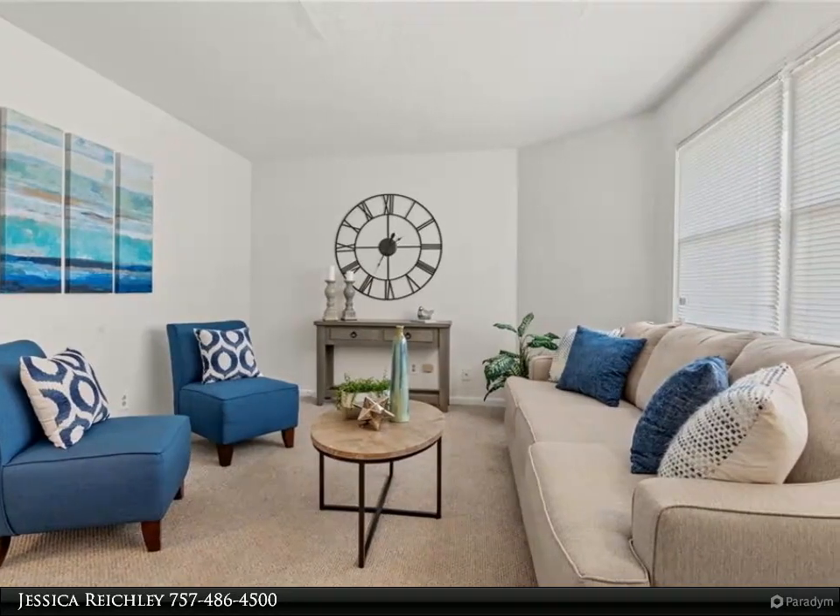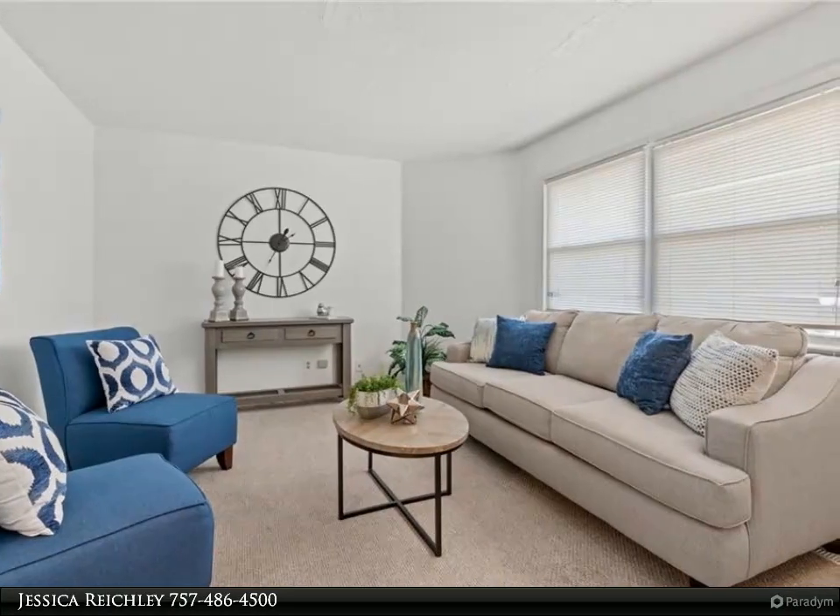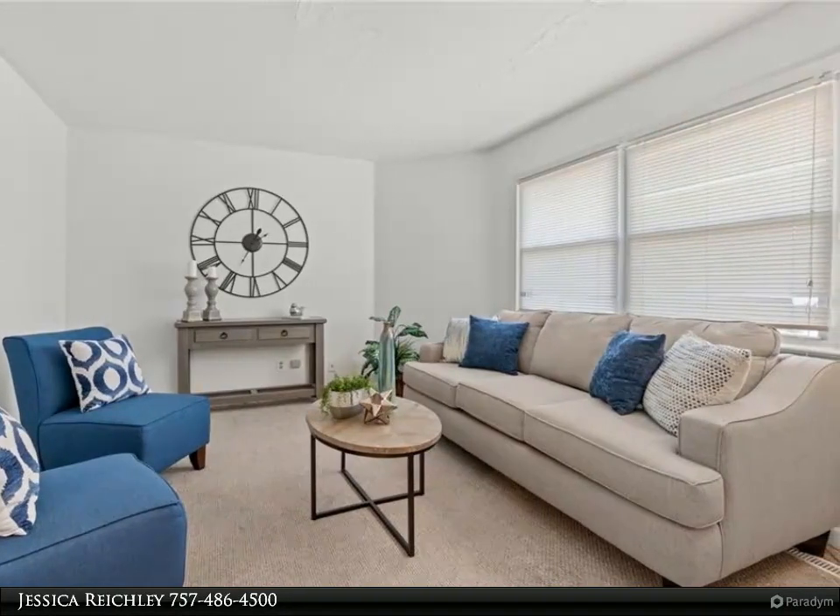Renovated kitchen with stainless steel appliances, new flooring, fresh paint, and an above-ground pool providing you with a beautiful backyard oasis.